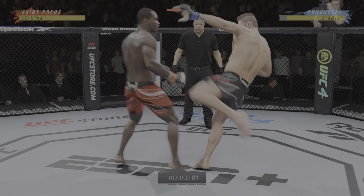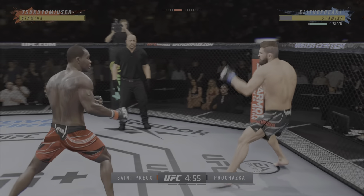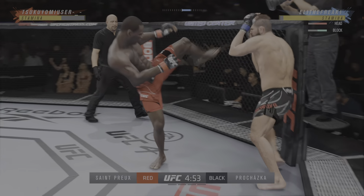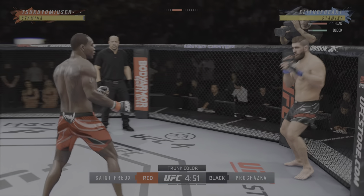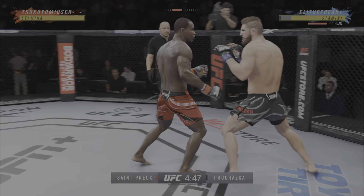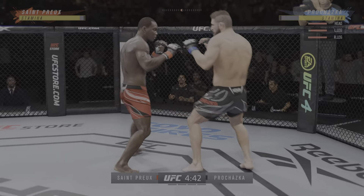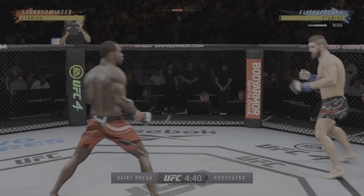We've got two classically trained strikers here. Any chance this fight goes to the ground? This fight does not go to the ground. This one will be fought in the pocket. Two guys will stand in front of each other, trade punches, trade kicks. It's gonna be a classic matchup that you normally see inside of a ring. We get it in the octagon tonight.